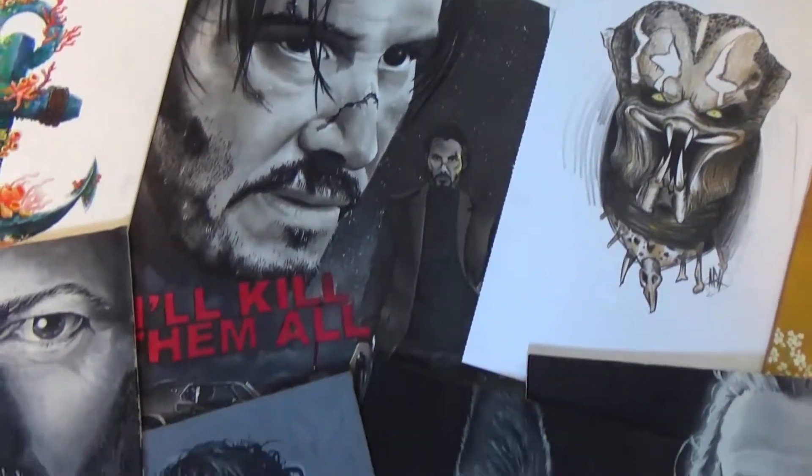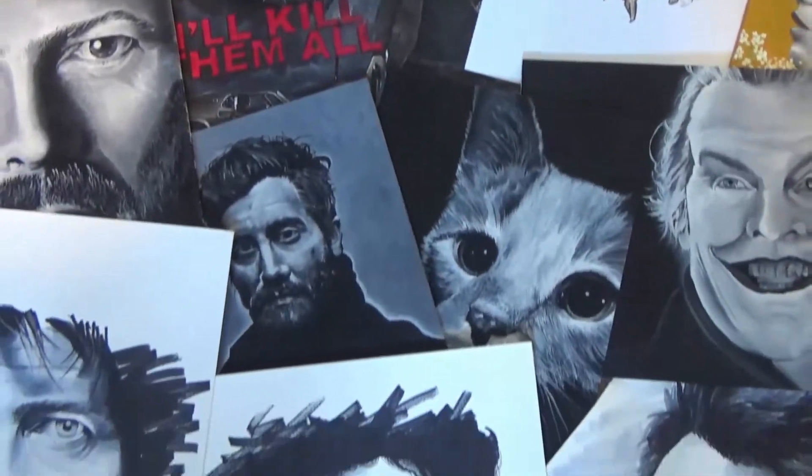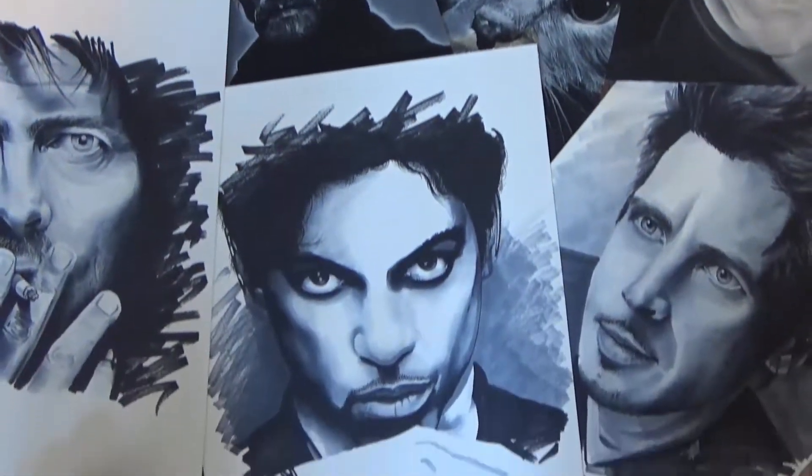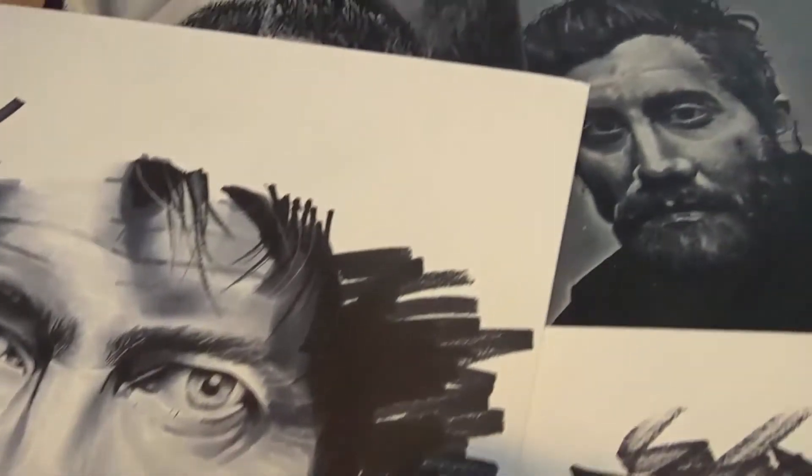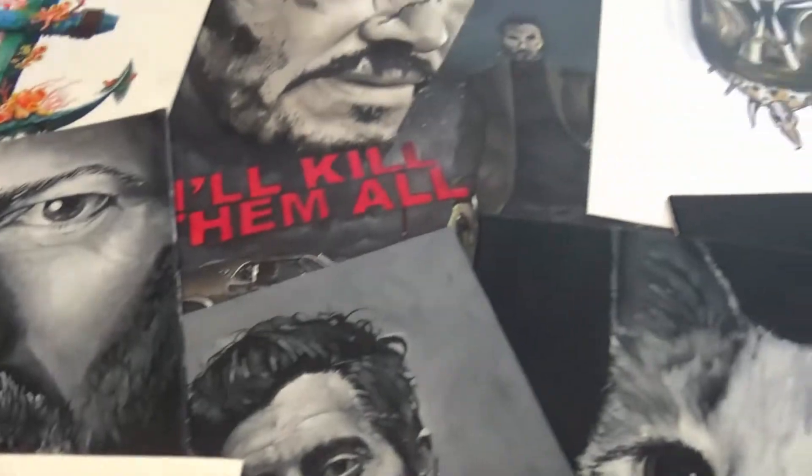Hello everyone, happy Sunday, welcome to this video. So today I'm looking at my artwork and I'm going to make it into some sort of portfolio. I'm going to get it all together in a file so I can show it off to people who are interested in my art.